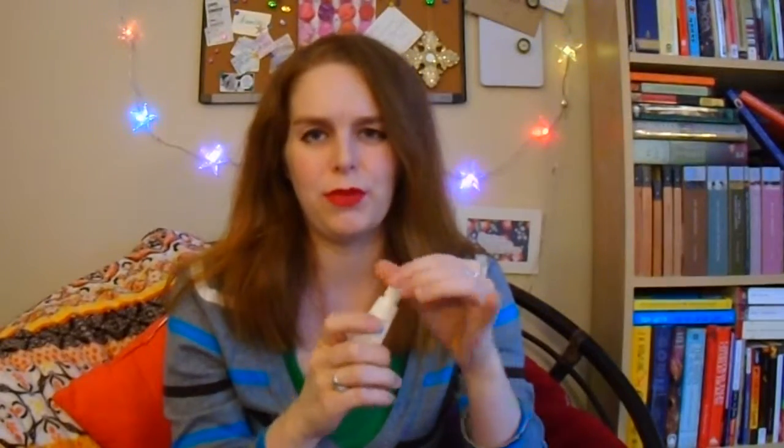Here is the Neosporin Lip Health Daily Hydration. This has sunscreen in it as well, and it's about four or five dollars. It comes with a nice little applicator. This is really good for during the day — very good for healing your lips if you've got a really deep crack in them, like winter tends to give me.